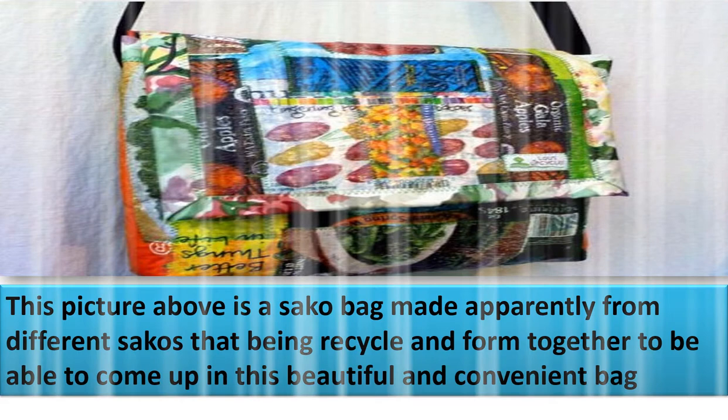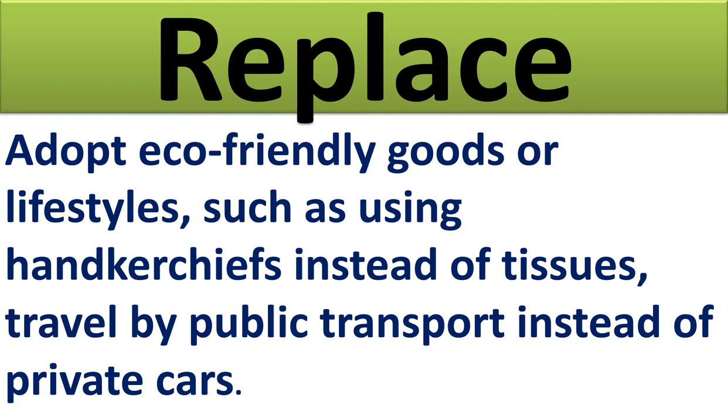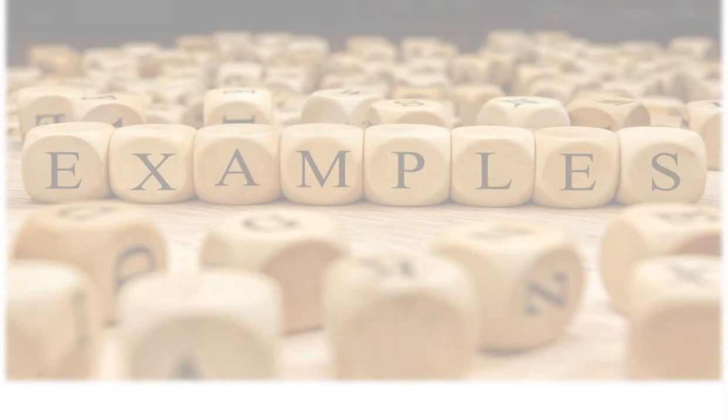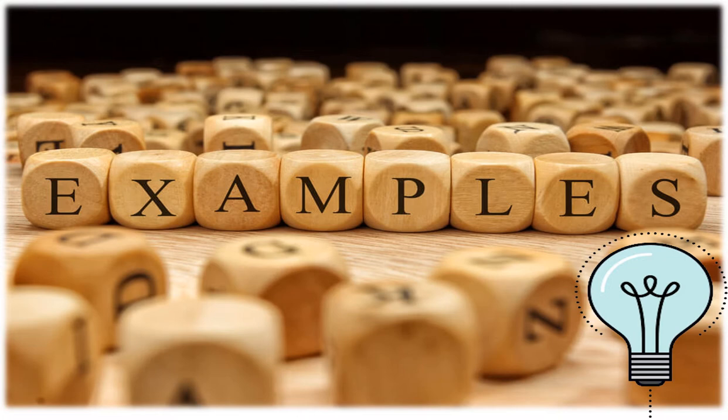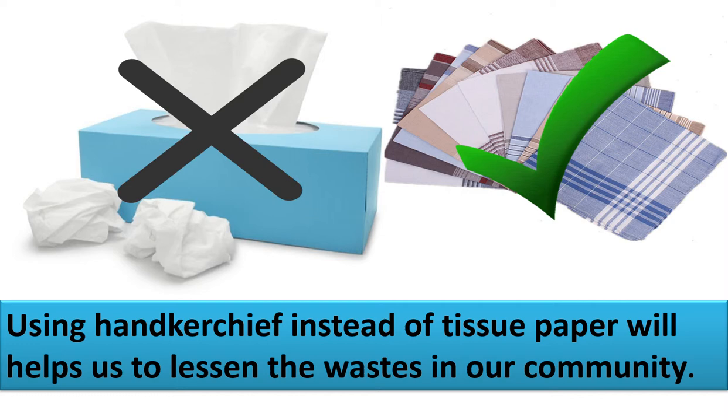The last pillar of environmental protection is replace. Adapt eco-friendly goods or lifestyles, such as using handkerchiefs instead of tissues, and traveling by public transport instead of private cars. As shown in the picture, using a handkerchief instead of tissue paper helps lessen waste in our community — and handkerchiefs are reusable.